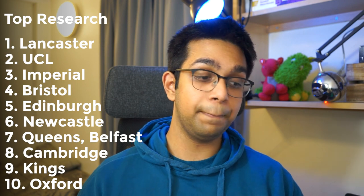Maybe you're the type of medical student who likes research and wants to go into the academic side of medicine. You may want to choose a university with a good precedent for that, in which case your top ten list would be Lancaster, UCL, Imperial, Bristol, Edinburgh, Newcastle, Queen's Belfast, Cambridge, Kings, and Oxford.